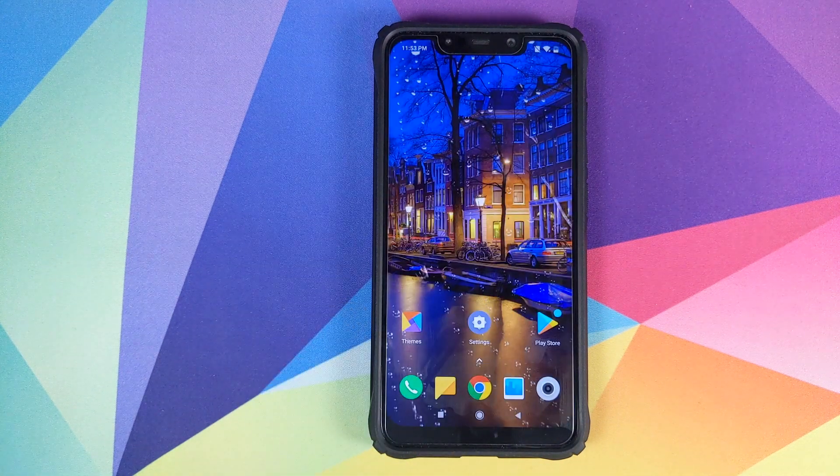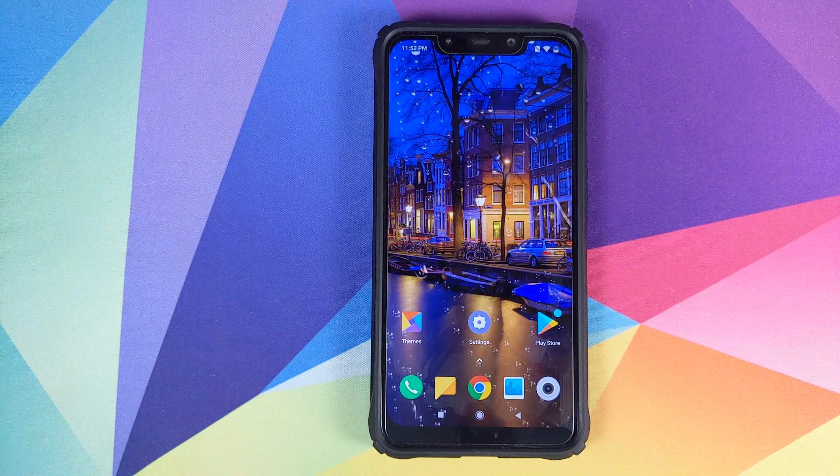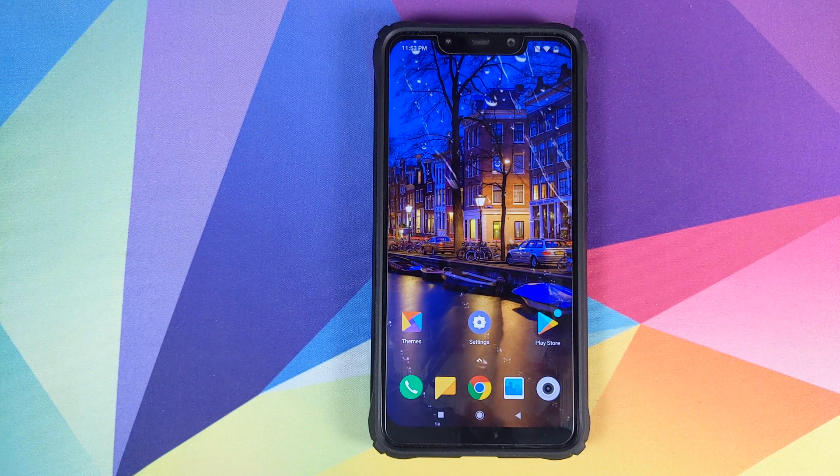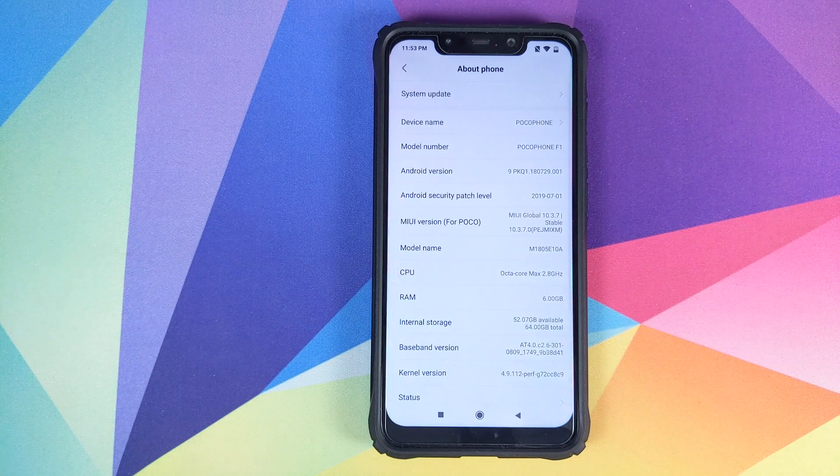Next, let's talk about the touch issue on the Poco F1. I personally never had any touch issues on my Poco F1, nor do I have the issue of ghost touches, so I would not be the best person to answer that question. If any of you had touch issues and they were fixed by this 10.3.7.0 update, let me know via comments below so we can help other people as well.